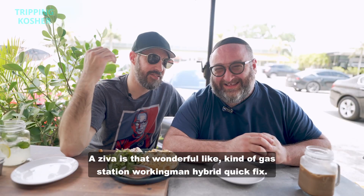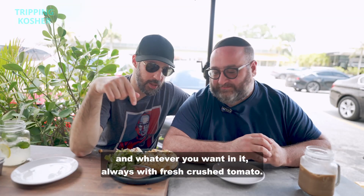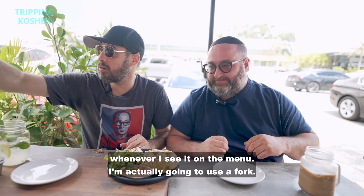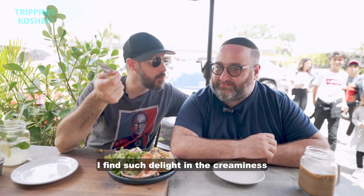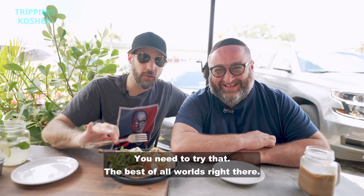This is a ziva. A ziva is that wonderful, like a gas station working-man hybrid quick fix. It's a mix of that flaky dough, rolled in spun cheese and whatever you want in it, always with the fresh crushed tomato. This is one of my favorite things to eat whenever I see it on the menu. This one has spinach in it. I'm going to dip it in spicy and cheese. I find such delight in the creaminess — kind of like a feta and ricotta. Delicious. The best of all worlds right there.